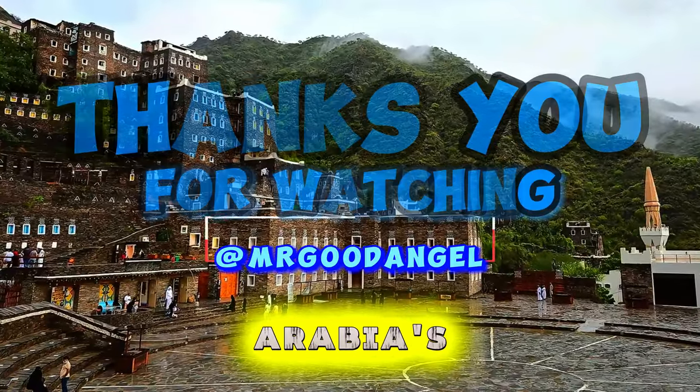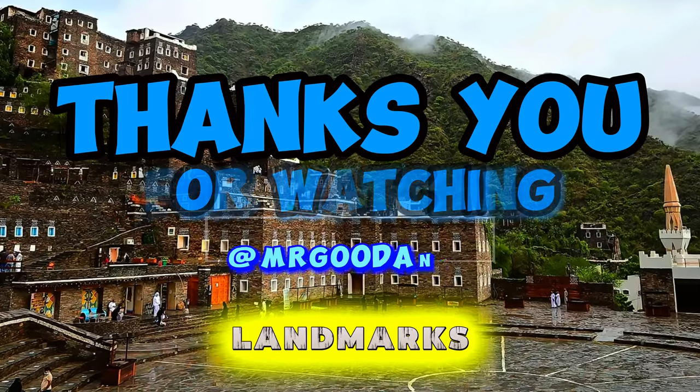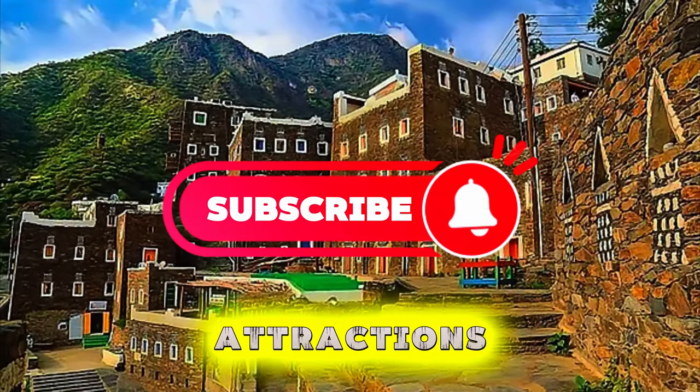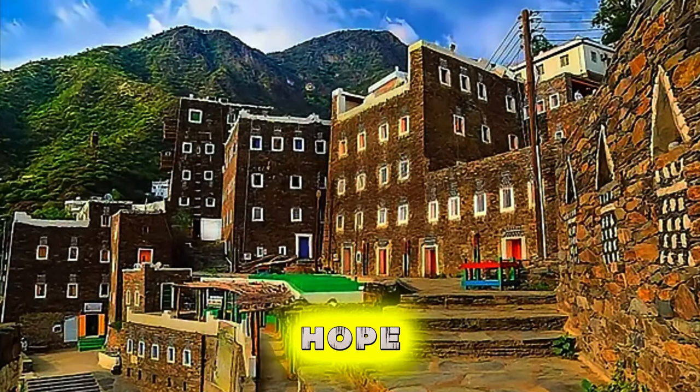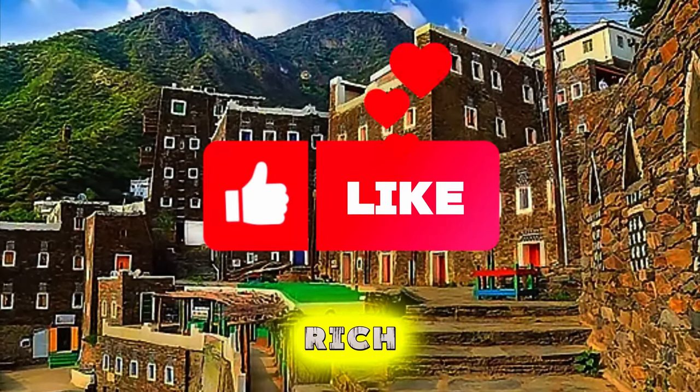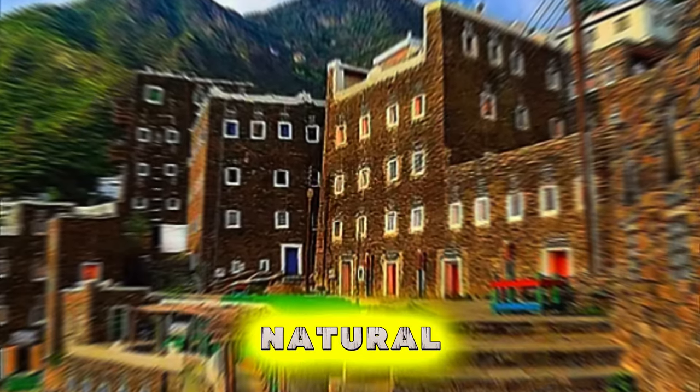Aerial view of Saudi Arabia's diverse landscapes, ancient landmarks, and modern cities. Thank you for joining us on this journey to explore the top 20 attractions of Saudi Arabia. We hope you've been inspired to visit this enchanting kingdom, where ancient history, rich culture, and breathtaking natural beauty await.